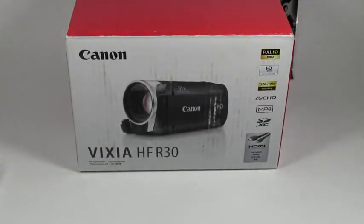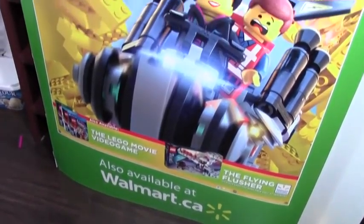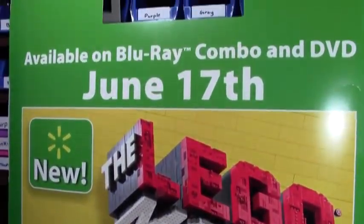The next thing I got has a really cool story to it, but let me show you the item first. My mom picked me up this LEGO Movie scanner cover, and this is actually awesome — like, you don't even understand how exciting this is.